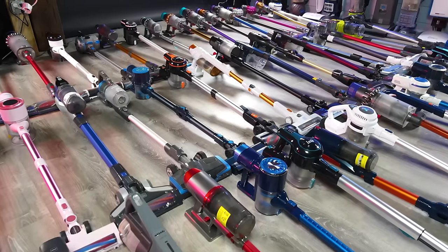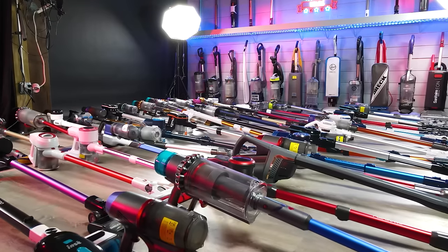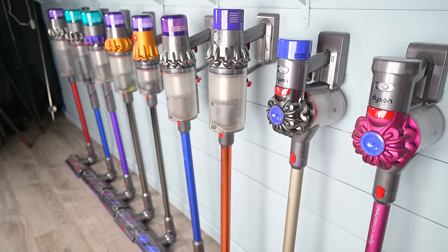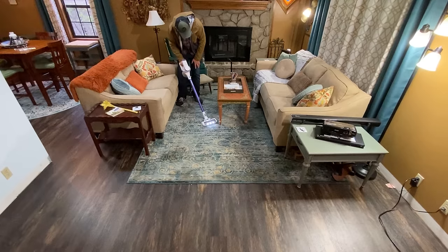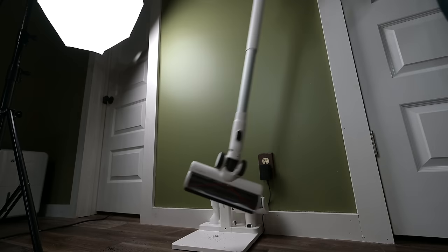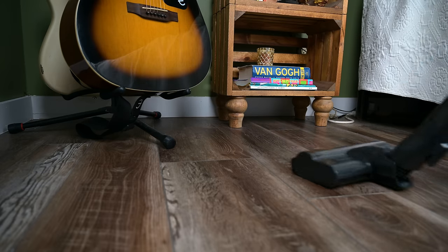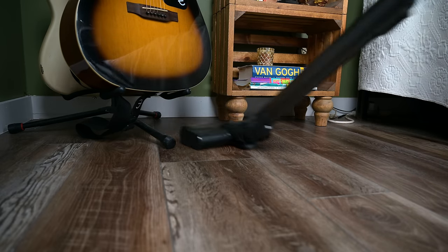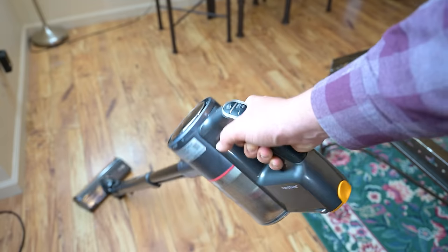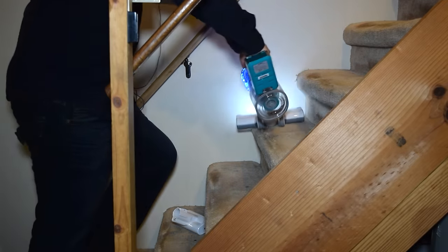Let's move on to cordless vacuums, and here I'm mostly talking about cordless stick vacuums. These have become very popular in the last decade or so, mostly driven by Dyson, who still makes some of the best cordless vacuums out there, at least in the premium price range. Cordless vacuums are all about convenience and ease of use. You can just grab it and go, without having to worry about plugging and unplugging every time you go to a new room. They also tend to be more maneuverable, able to get under more furniture, and are smaller and lighter, making them easier for things like stairs and upholstery cleaning.